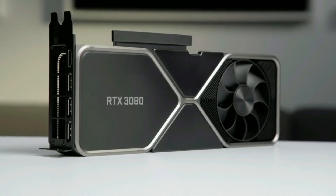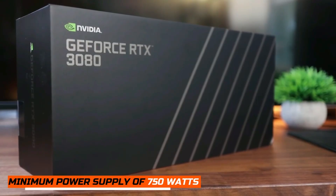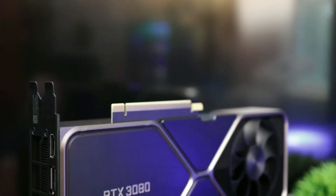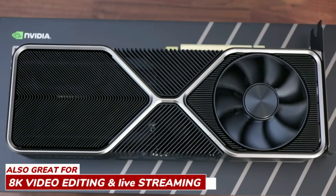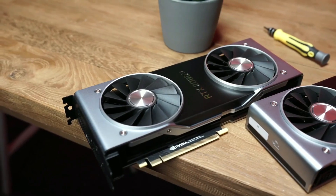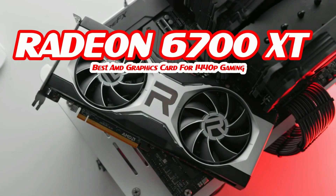NVIDIA recommends a minimum 750-watt power supply for these two graphics cards. In addition to gaming, this card is suitable for editing heavy video content up to 8K, and it also improves live streams by allowing the use of better compression algorithms.